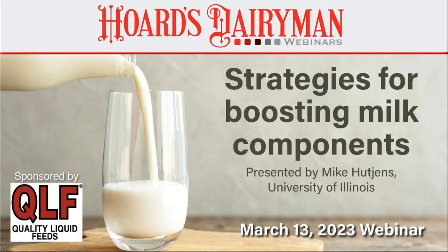Mike, welcome to this webinar. I look forward to hearing your presentation titled Strategies for Boosting Milk Components. Thank you very much, Abby. I want to thank you and the Hoard's Dairyman staff for the opportunity to present, and also reach out to QLF — without their support, many of these webinars could not be held. Let's get started. We have a lot of things to cover, and hopefully I can challenge you with a couple of ideas that you can take back to your dairy farms.